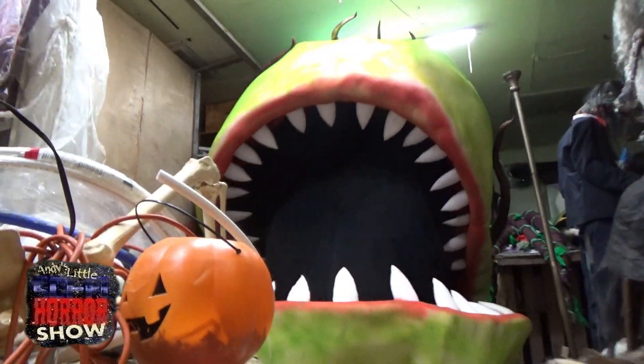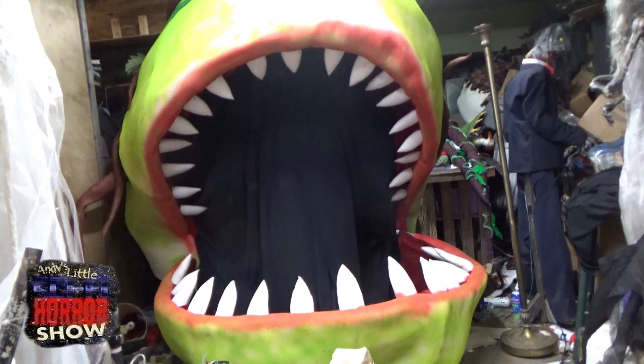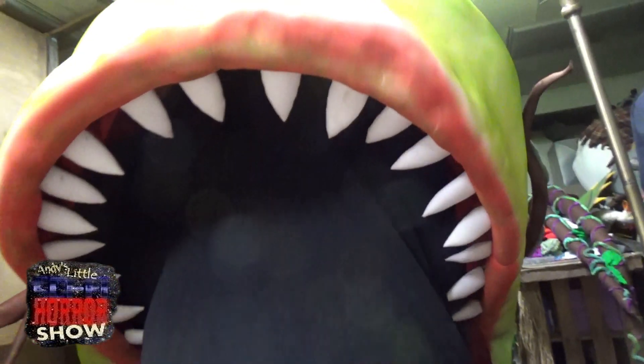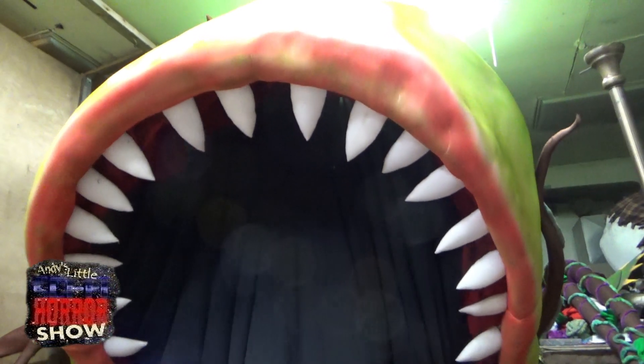It's monstrous. Holy moly. That mouth is huge. I am happy with this. I love it. This is wonderful. It's done — ready to be delivered. There will be minute detailing at the end, but we can't do much more until we see it actually in its place.